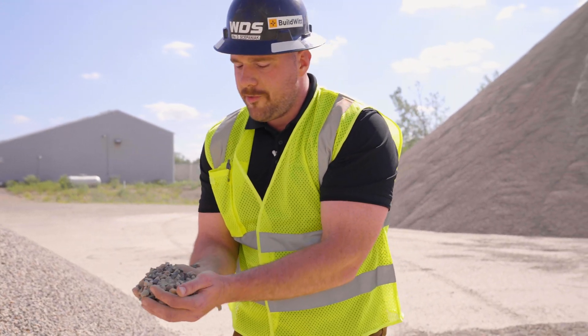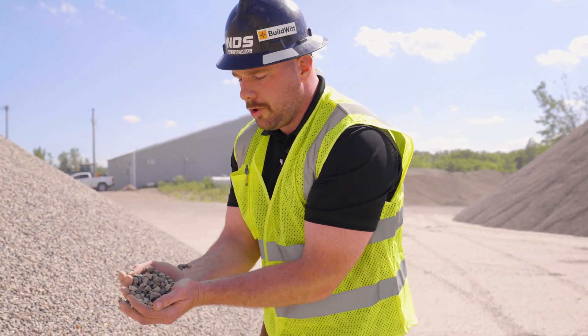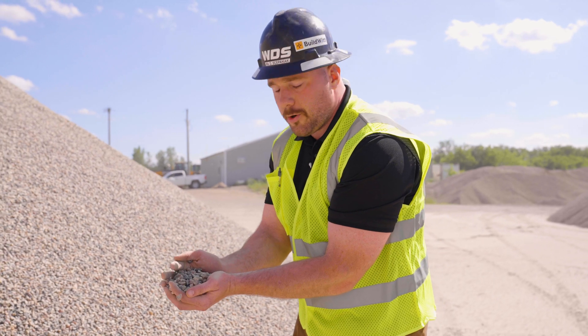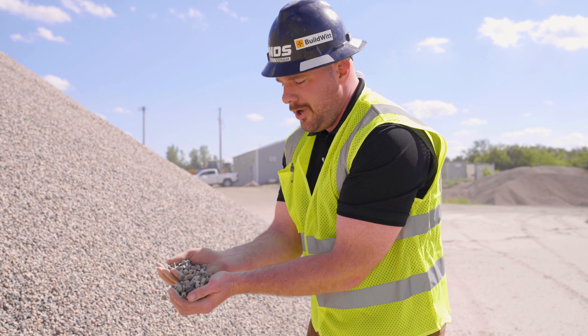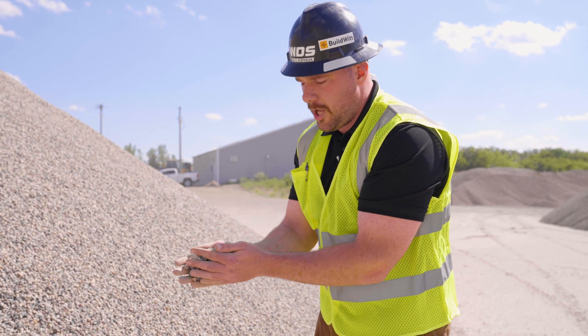In this last rock pile we have our half-inch rock. This acts as a structural intermediary between the crusher fines chips and that three-quarter inch rock. It bridges the structural gap and really acts as great filler material to help bind everything together.